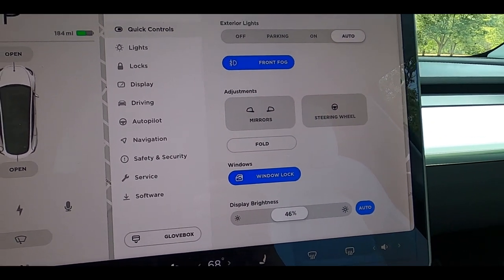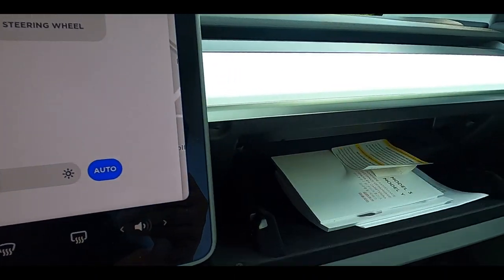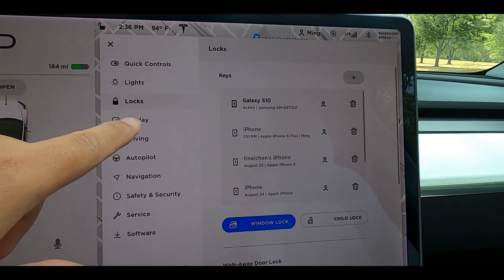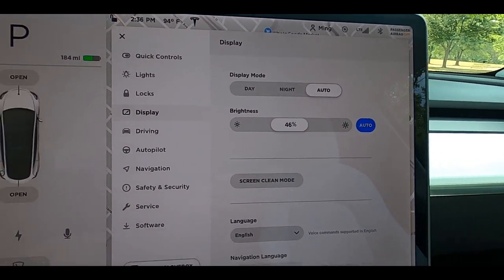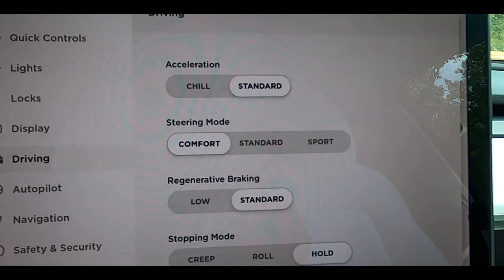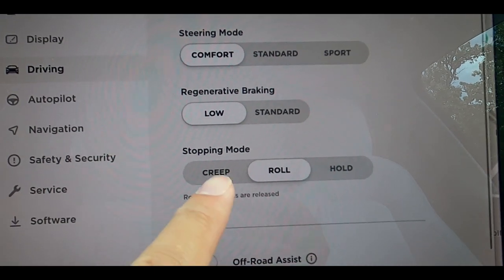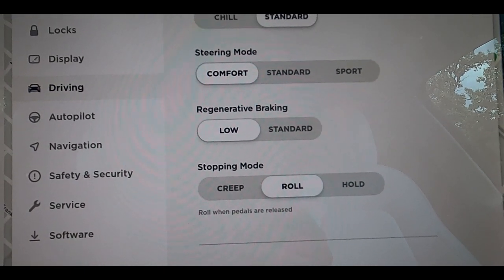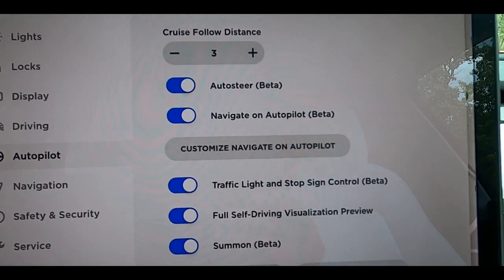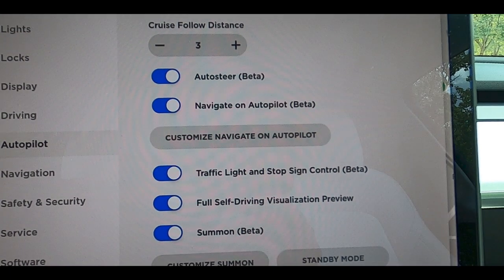Under vehicle settings you can control your lights, fog lights, mirrors, steering wheel, window lock, display — you really can adjust everything. Under driving, you can control your acceleration. Since this is not the performance, you don't get ludicrous — it's either chill or standard. You can control your steering, regenerative braking, and stopping mode. For me, I like how the car rolls, but if you want it to hold as soon as you let go of your brake pedal, it can do that. This one does come with full self-driving and autopilot, which I'm going to test out, and it also comes with Summon.